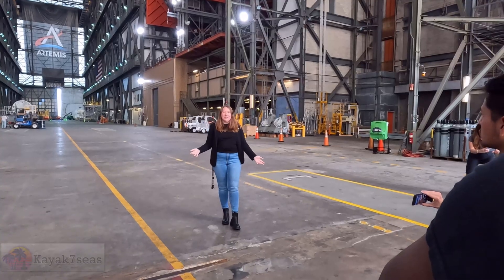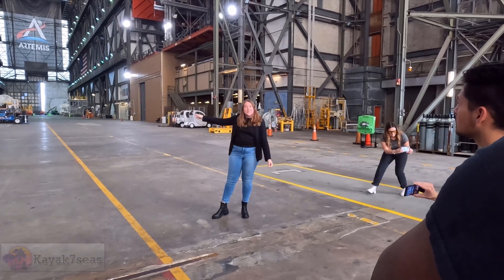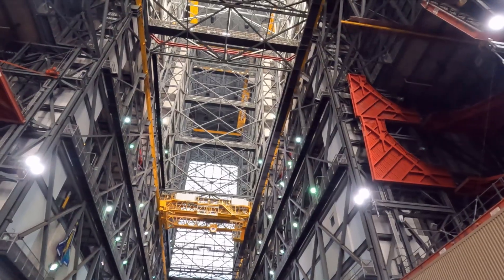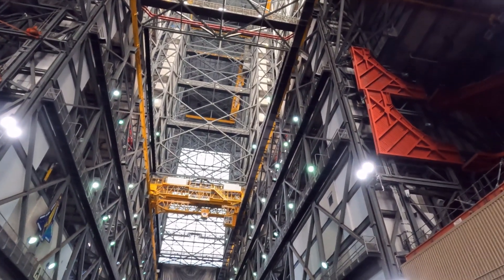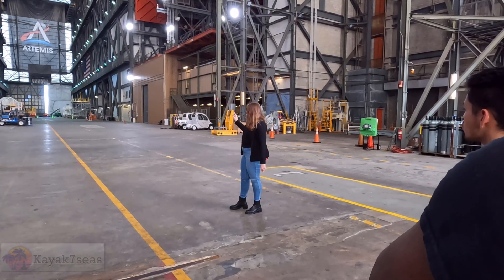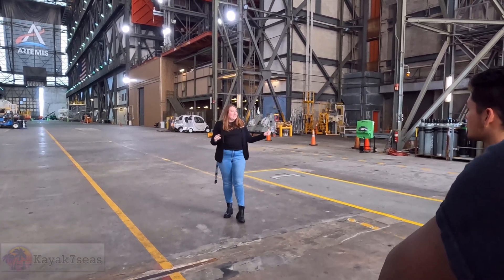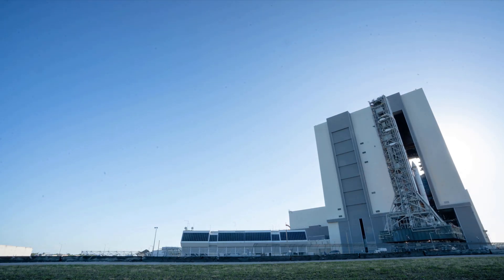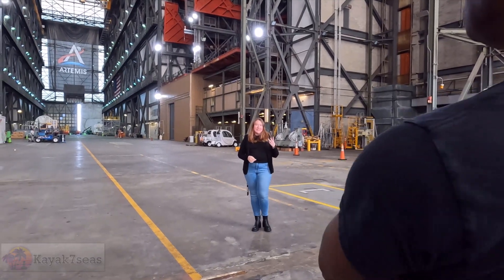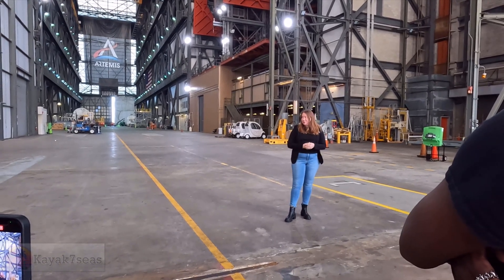Right now we're standing in the low bay of the building — you probably can't tell because it looks pretty tall. But as we go about halfway down the aisle to the high bays, you're going to be looking about 500 feet straight up. This building is 525 feet tall, the largest single-story building in the world by volume, and it's divided up into four high bays. We have two and four on this side and one and three on the other. Those big gray doors on the side of the building are where the rocket pulls out. Right now we're using high bay three — that's where they're stacking the Artemis moon rocket.